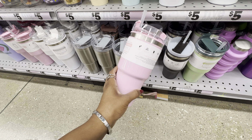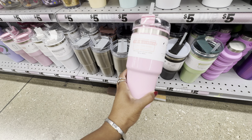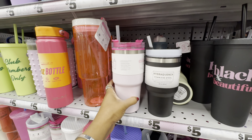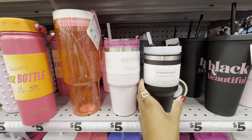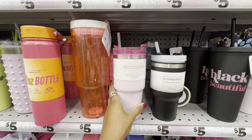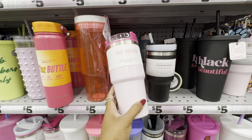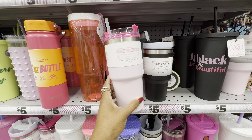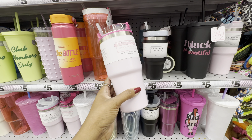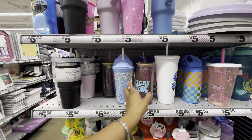Five Below has redesigned their 20-ounce Stanley cup dupe. The original design has been thinned out in the body area so it's now taller. In addition to redesigning it, they've added newer colors: the newly designed 20-ounce comes in three matte finishes — pink, gray, and white — and two glossy finishes — pink speckled with gray and white speckled with gray.